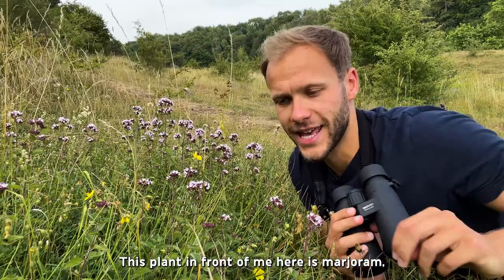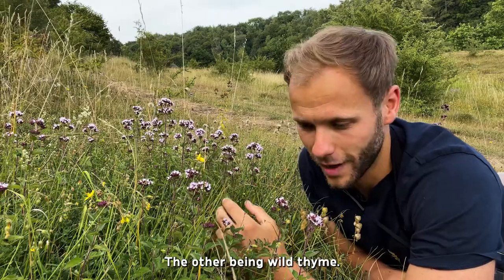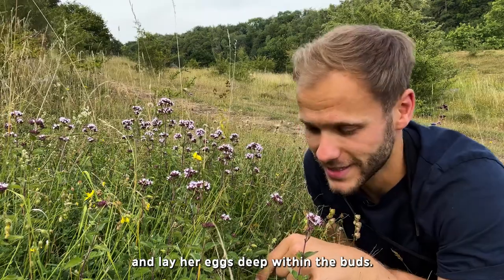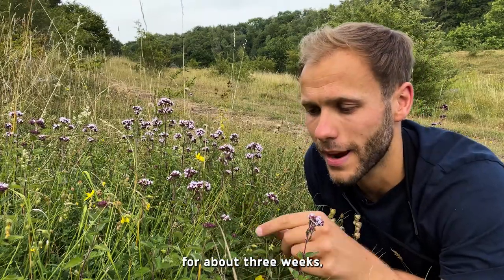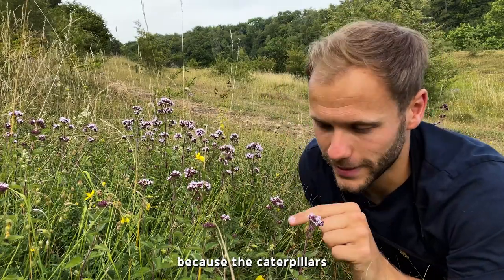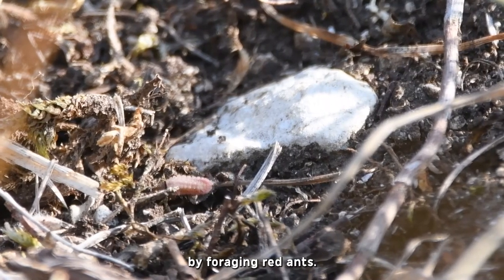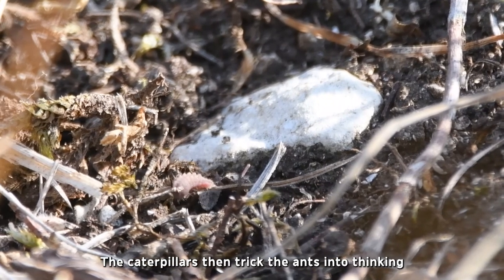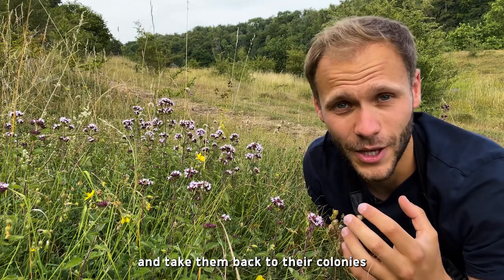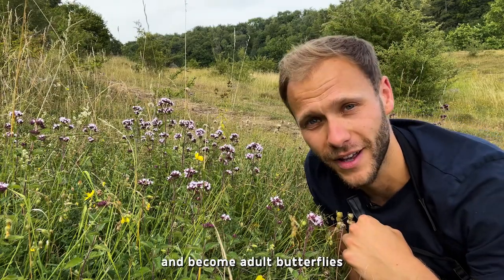This plant here is marjoram, and this is one of two larval food plants of the large blue butterfly, the other being wild thyme. During the breeding season, a female large blue will lay her eggs deep within the buds. Once the caterpillars hatch, they stay for about three weeks feeding on the developing seed heads. Then it gets a little weird — the caterpillars purposely flick themselves off the plant onto the ground to be found by foraging red ants. The caterpillars trick the ants into thinking they're ant grubs, and the ants carry them back to their colonies, where the large blue caterpillars gorge on ant broods until they pupate and become adult butterflies the following year.